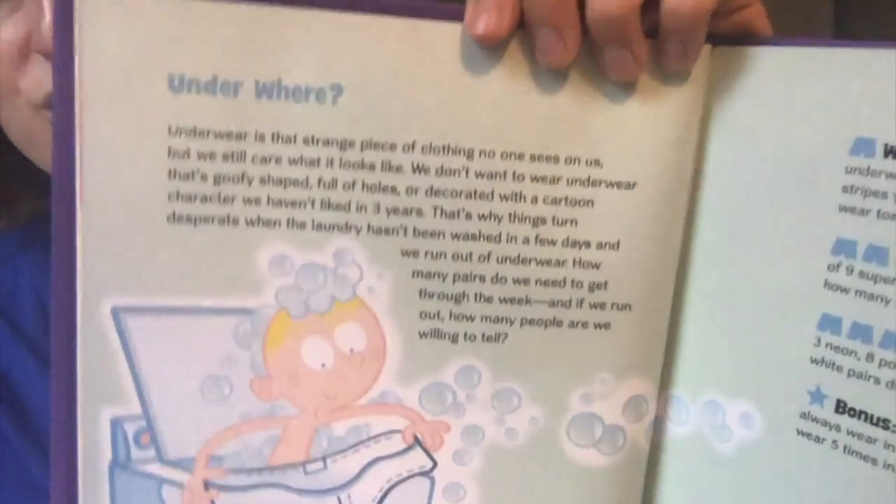So your math bedtime story for tonight is underwear. Underwear is that strange piece of clothing no one sees on us, but we still care what it looks like. We don't want to wear underwear that's goofy shaped, full of holes, or decorated with a cartoon character we haven't liked in three years. That's why things turn desperate when the laundry hasn't been washed in a few days and we run out of underwear.